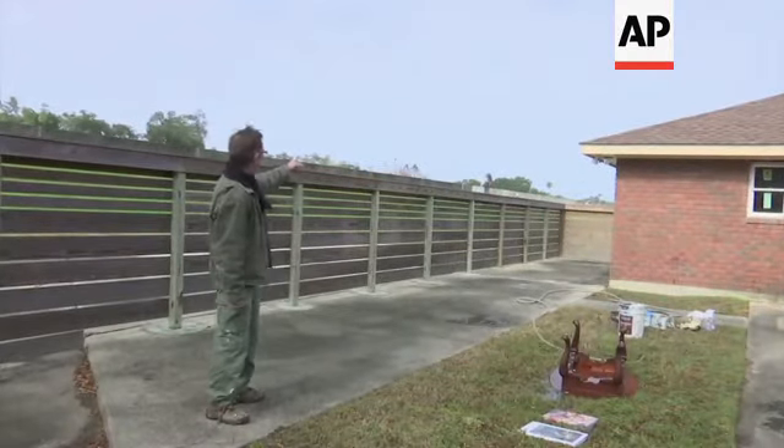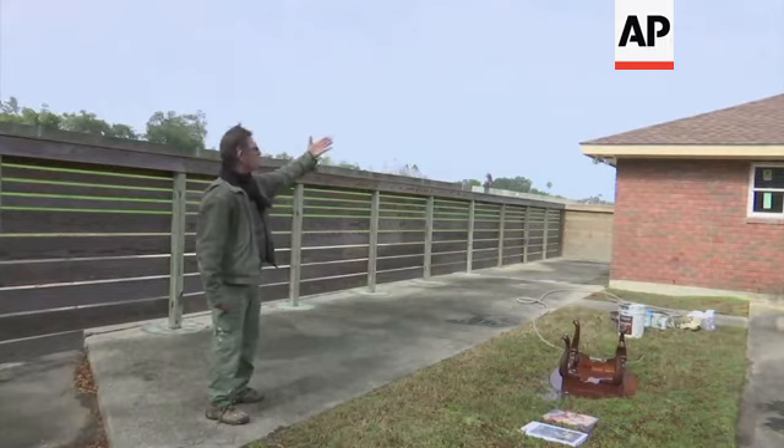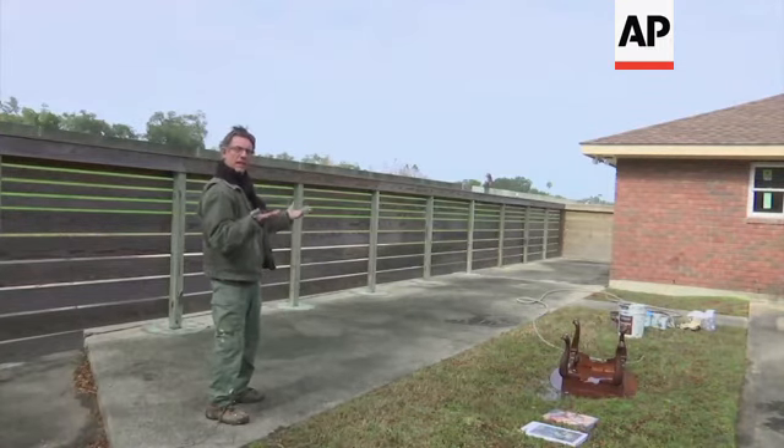That's the wall there. The water came in and it circled around and it elevated in the neighborhood.